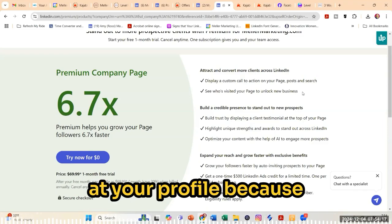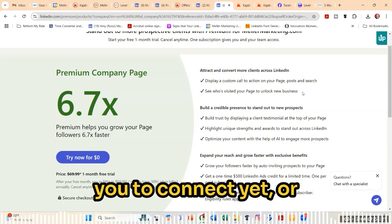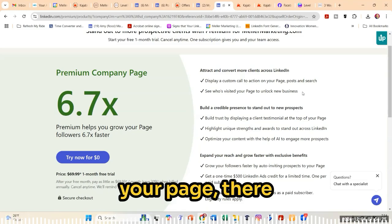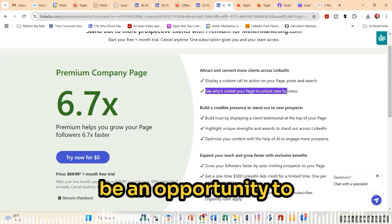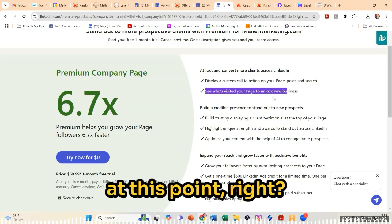People might be looking at your profile because something caught their attention, but they either didn't think to invite you to connect yet or they're not ready to. Similar to pages, if they're visiting your page, there might be a reason. So that right there could be an opportunity to discover new potential leads, and I would call them lukewarm at this point.